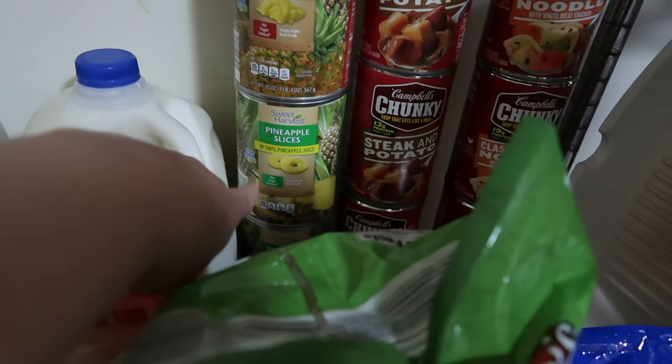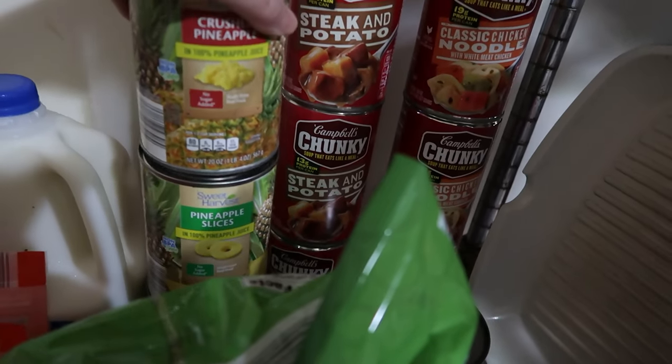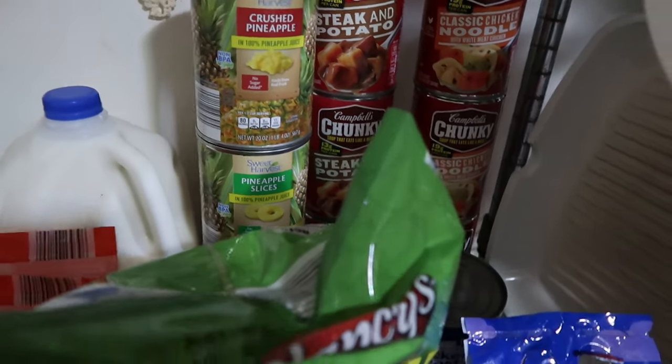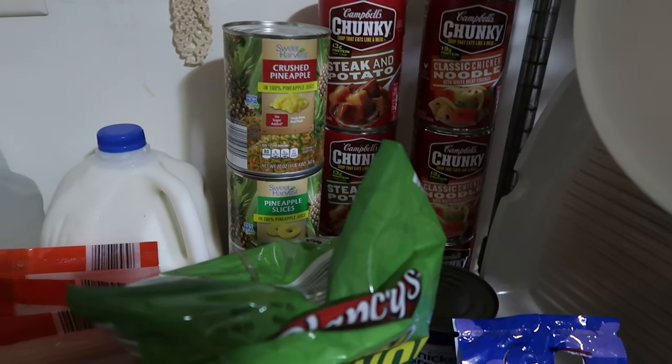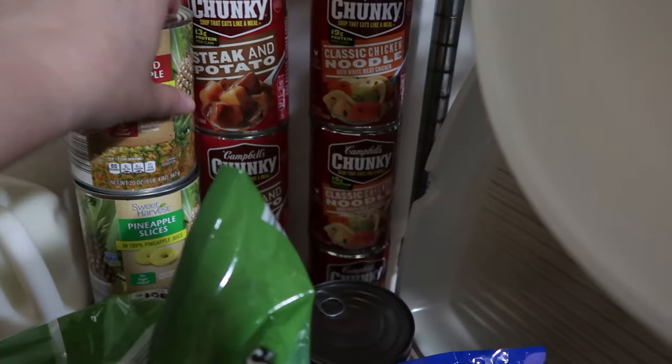Two cans of pineapple slices — that's for my 14-year-old who's taking cooking class; she's doing a fun recipe this week. And then the crushed pineapple is a grocery stock-up item that Matt had requested for a specific recipe that I think we've actually already shown.